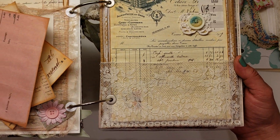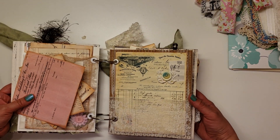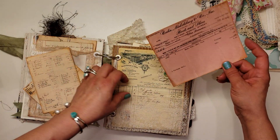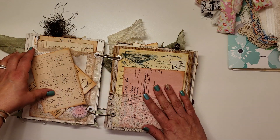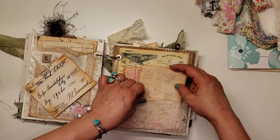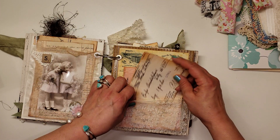Wow. Bobby, for your first you have knocked it out of the park, my dear. So beautiful, so beautiful.